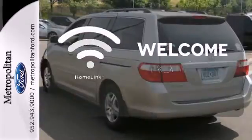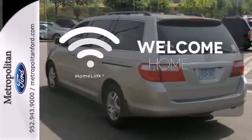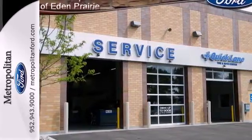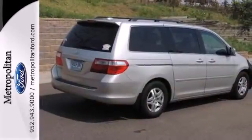Program garage door openers, gates, and lighting systems with HomeLink. The ever-popular Odyssey is like having all the conveniences of home on four wheels. Only the best from Honda.